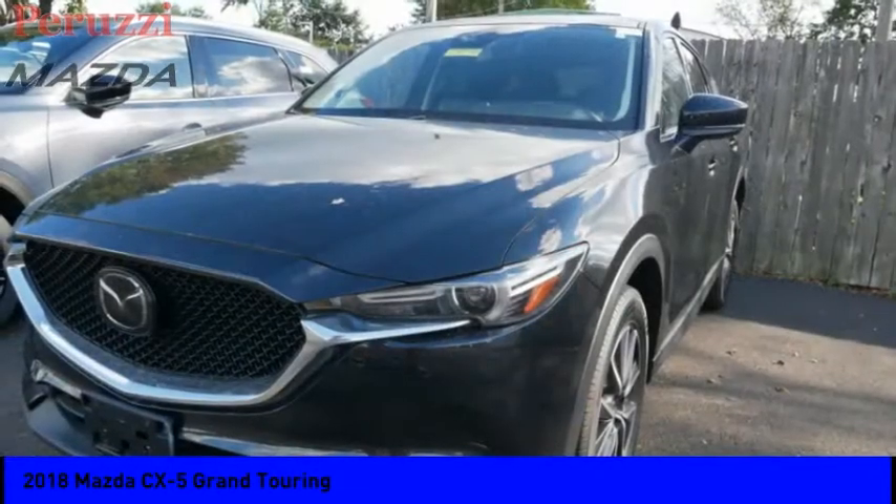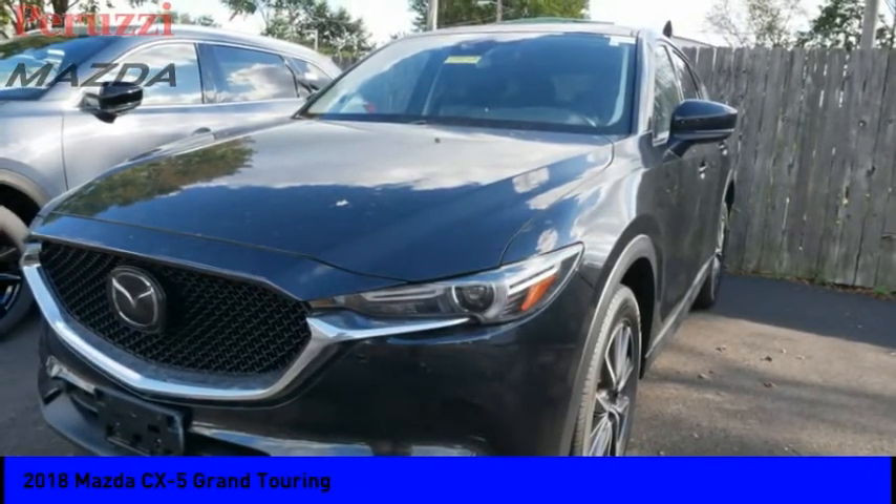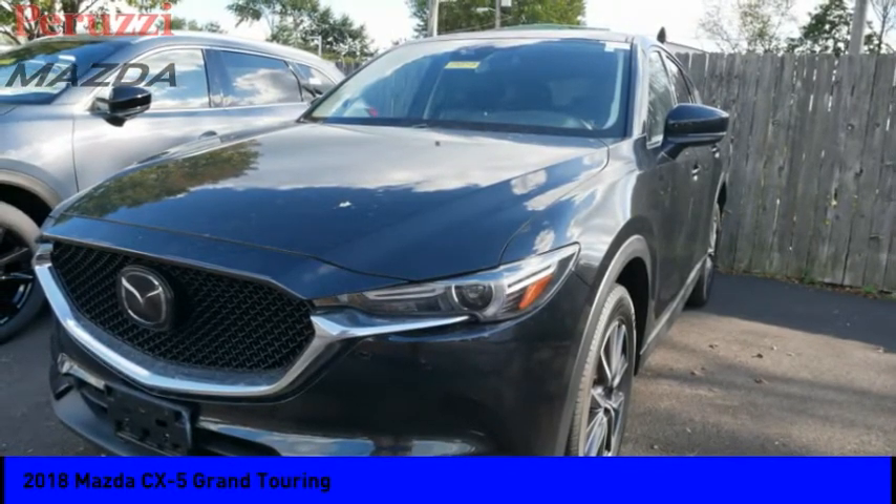Voice activated navigation system. Electronic messaging assistance with read function. Electronic messaging assistance with voice recognition. Trip computer. Your new ride is just a phone call away.